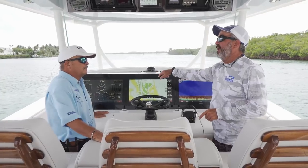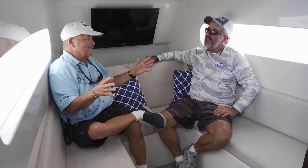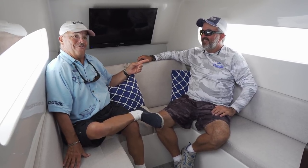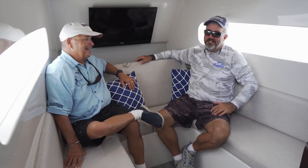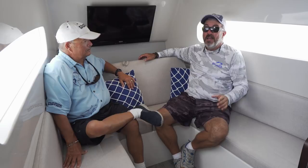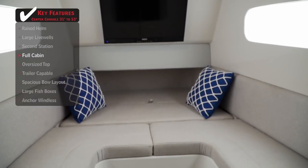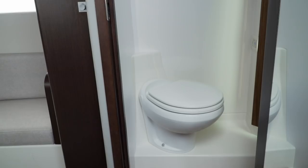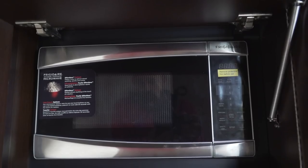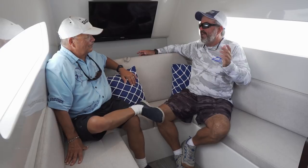Going below into the cabin, the air conditioning makes it so comfortable that Rick says he might actually take a nap with the lines in the water for the first time ever. It's not a cabin for six people spending a weekend in the Bahamas, but it's great to escape the heat or rain. There's a fold-down sleeping surface, an enclosed head with a shower, a cedar-lined closet, and a microwave — really classy and nicely finished.